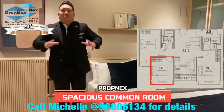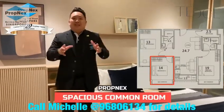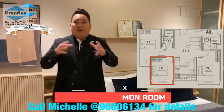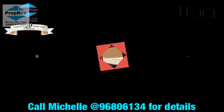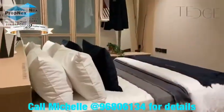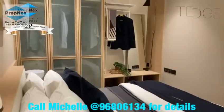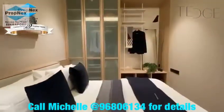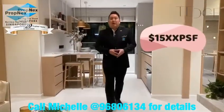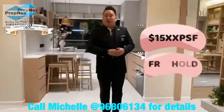Look at this amazing room size. This is just a common room at 13 to 14 square meters. Where do we find such room sizes anymore in Singapore? At 15XX per square foot, where can you find this kind of pricing? Especially for a freehold project.